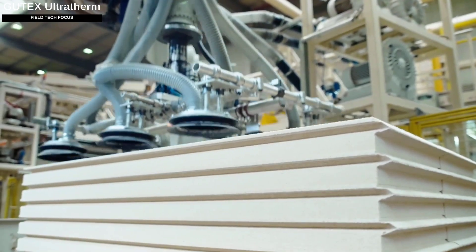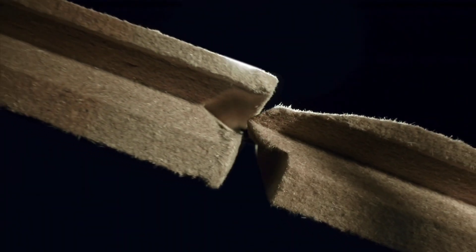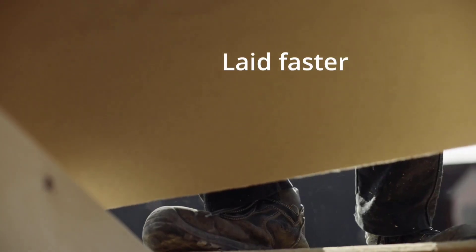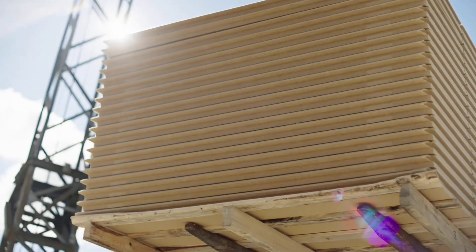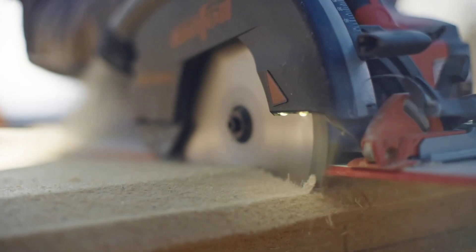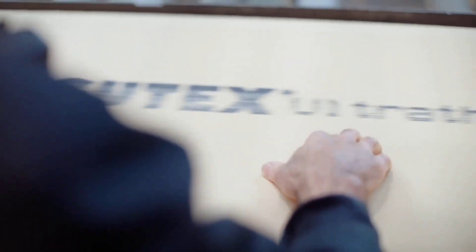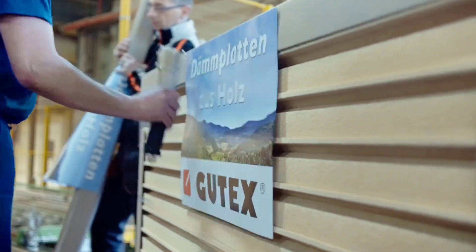Wood is frequently used in insulation, and one notable example is Gootex Ultra Therm, which is adaptable for both new projects and renovations. It comes in panel thicknesses ranging from 5 to 16 centimeters. Thanks to a revolutionary tongue-and-groove system that eliminates the need for tape, sealants, or nails, the panels are easy to install, waterproof, and wind-tight while allowing vapor to move through. They can even be used as a temporary roof for up to three months.